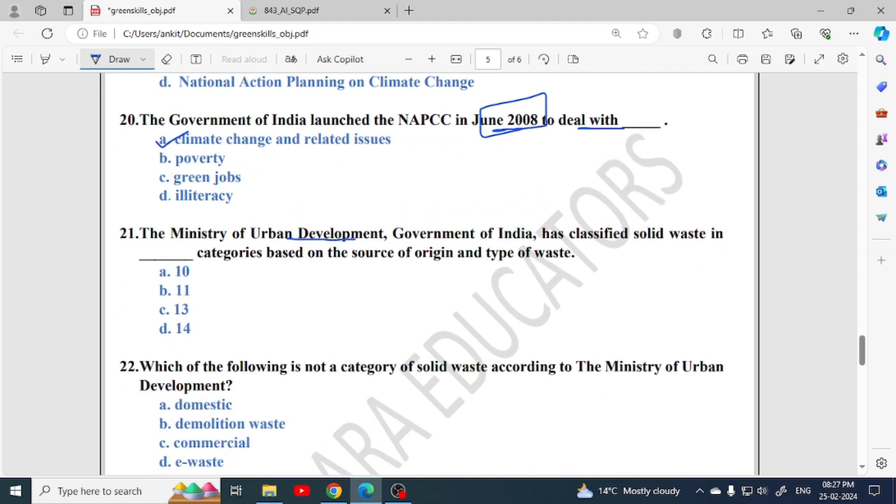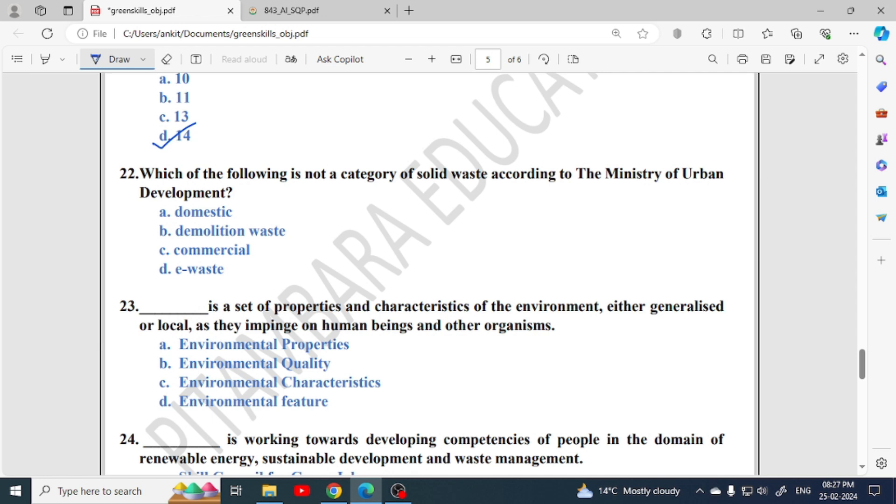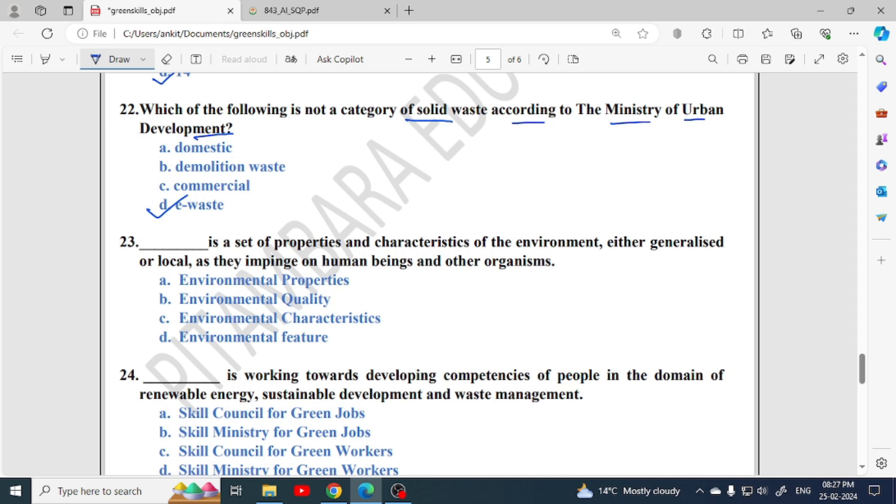Ministry of Urban Development, Government of India, has classified solid waste into 14 categories based on the source of origin and type of waste. Next: which one is not a category of solid waste according to Ministry of Urban Development? E-waste does not come in those 14 categories. You should read the 14 categories once, as MCQs can come from there.